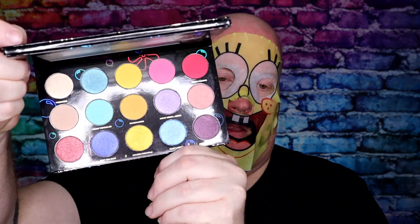Get hooked on these 15 shades from the deep blue sea, inspired by your favorite yellow sponge SpongeBob SquarePants and all his friends. Everyone this side of Bikini Bottom will have their eyes on you. It's cruelty-free, vegan, paraben-free, talc-free, mineral oil-free, and good for 12 months once opened. I have another palette from HipDot, and what I like about their palettes is how they stand when you open them. It does have a mirror.